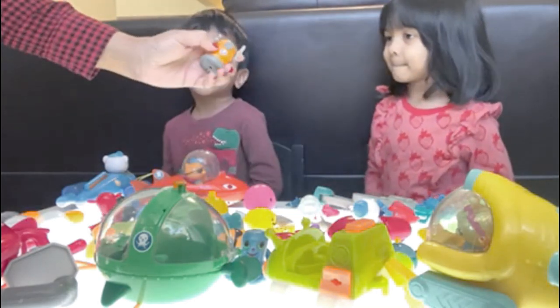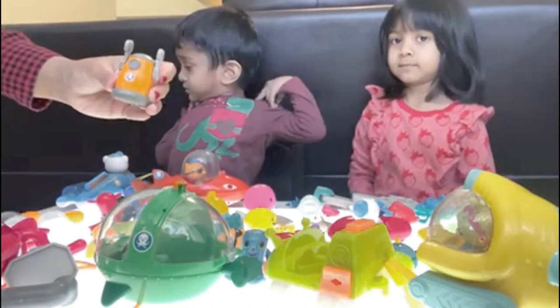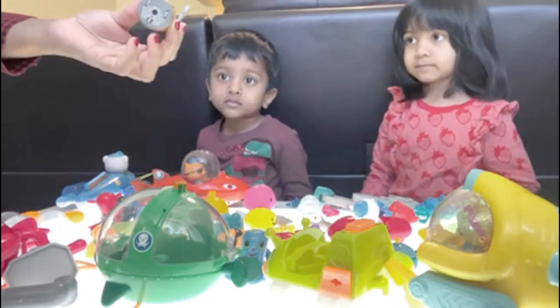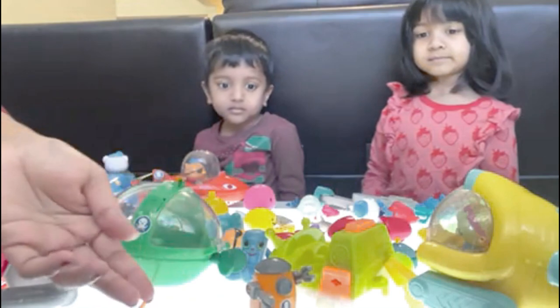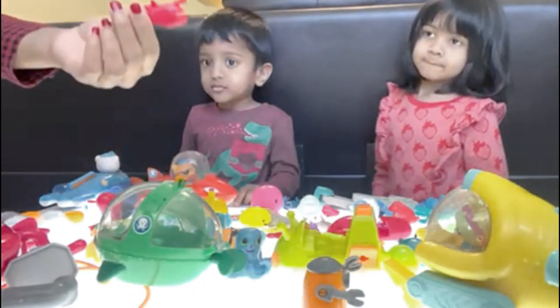A veggie bird. A veggie? Bird. This is a veggie part. Oh, it can move its hands. Do you see? And it has tiny wheels. Look at that — it can go. Zoom, zoom, zoom, zoom, zoom. This guy.